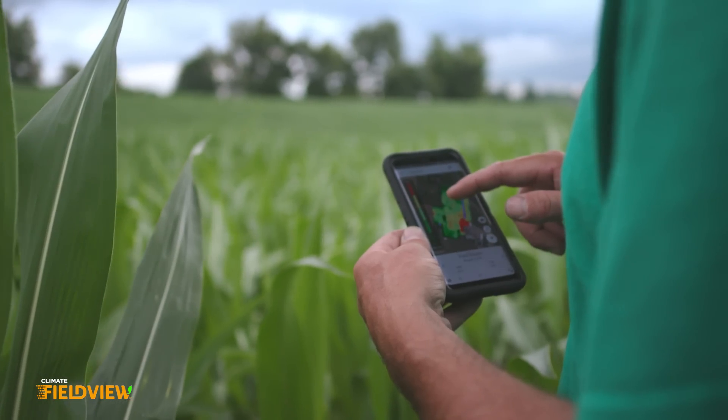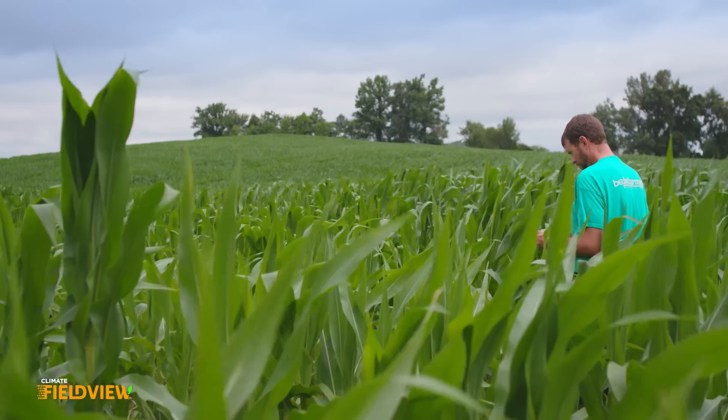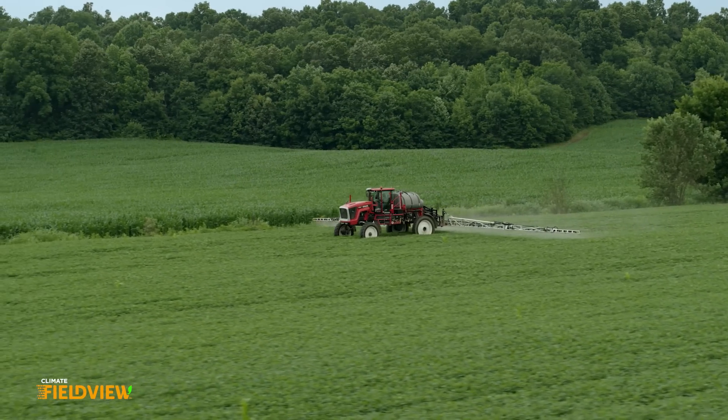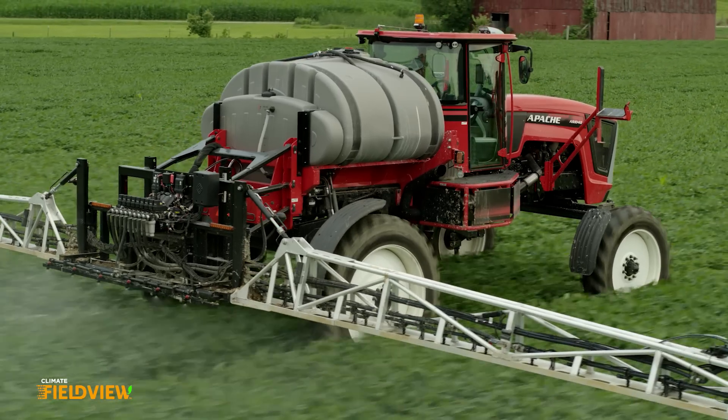My FieldView dealer is my sister Jordan. She works for Nutrien. Before spring starts, we just make sure all the FieldView drives work, iPads are functioning, and everybody's got the latest version of FieldView. We use FieldView during planting season to collect the variety information and population. I'm also using it to track the applications that we make, either with the planter or with the sprayer.